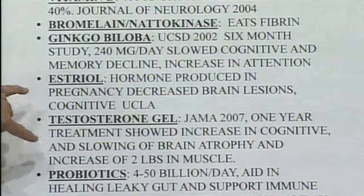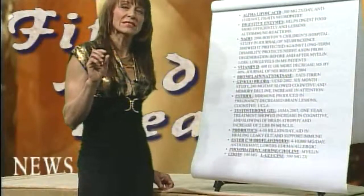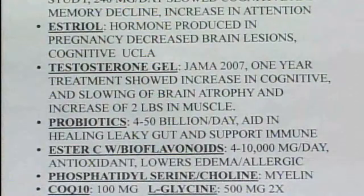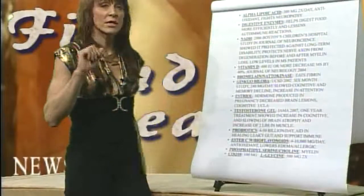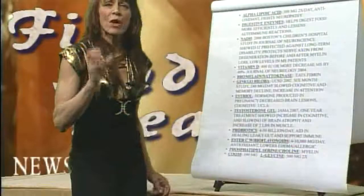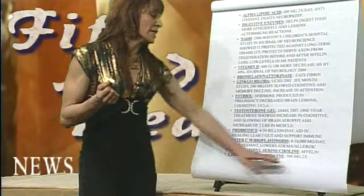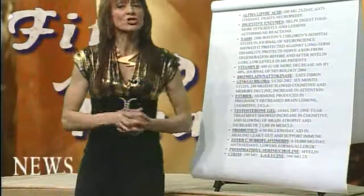Estriol and testosterone: estriol is a natural hormone the body increases during pregnancy, so a lot of pregnant women have decreased MS symptoms. Testosterone absolutely stopped or slowed brain atrophy in men — a study done on men — and never showed any increase in prostate issues. Good bacteria, vitamin C at 400 to 10,000 milligrams lowers edema and allergic response. Phosphatidylserine and choline help around the myelin and with short-term memory. CoQ10 and glycine have additional supporting research as well.